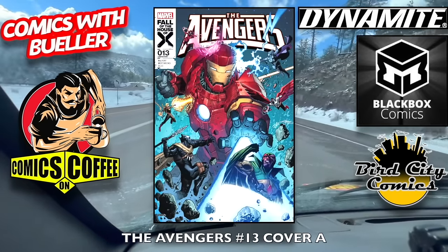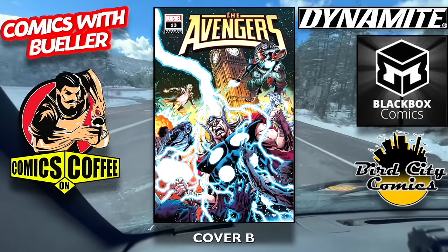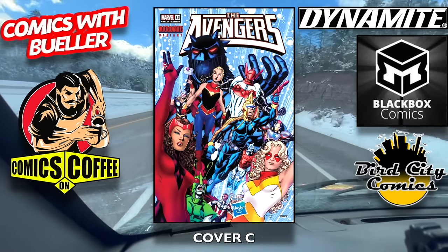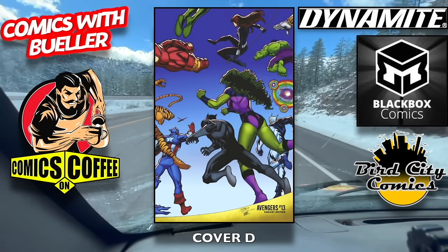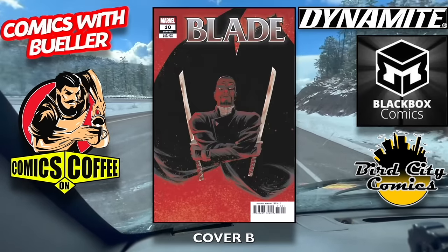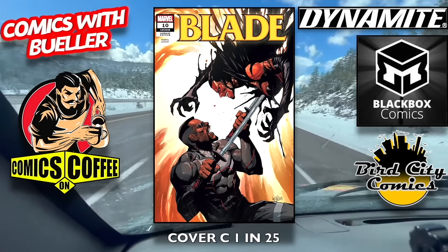The Avengers number 13, cover A and cover B. As you can see, we're using the background of me on the road driving through the snow on my journeys. Cover C — pretty fun. Cover D, the wraparound cover. Blade number 10, cover A and cover B, and I think we got one more — cover C is the incentive 1-in-25.